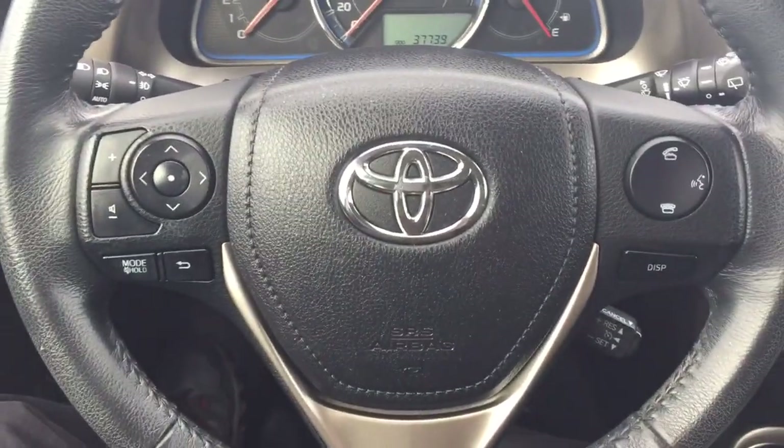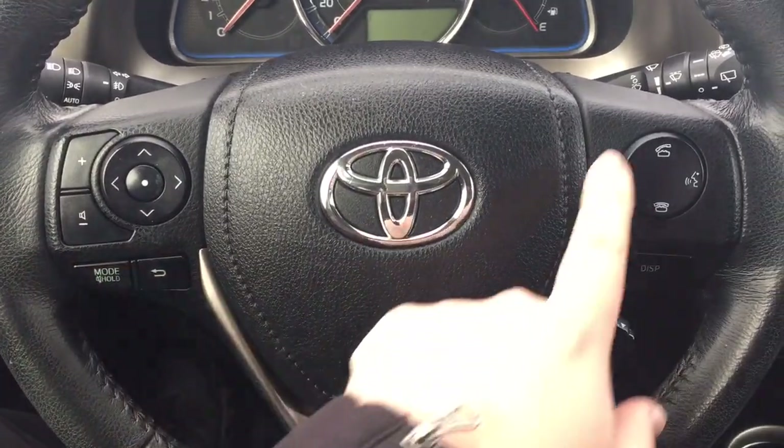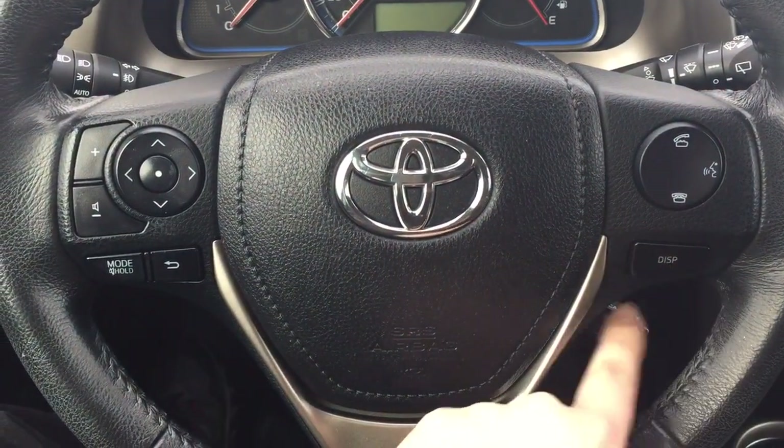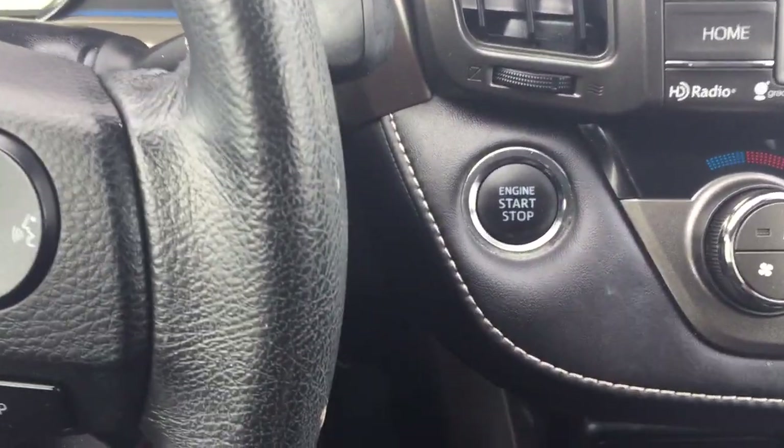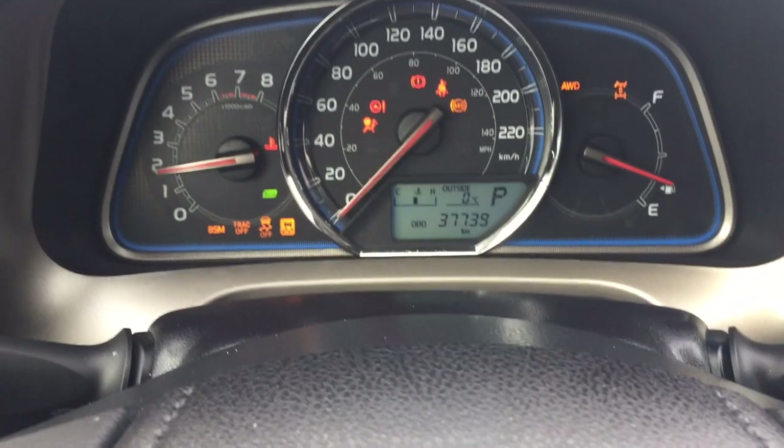A couple of the controls on the steering wheel include your volume control, scroll function mode, select back, Bluetooth, voice recognition, display, and cruise control. You also have the push button start, so all you have to do is push your button on the brake, hit the push button, and it will start up for you automatically.